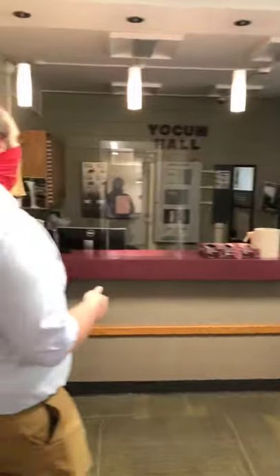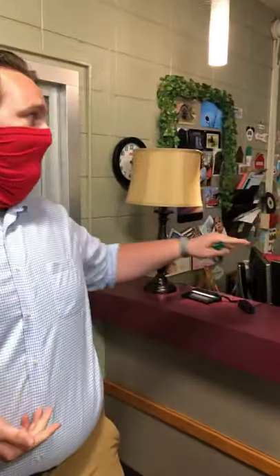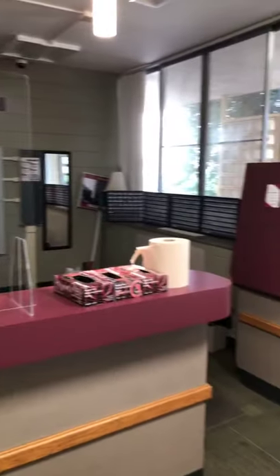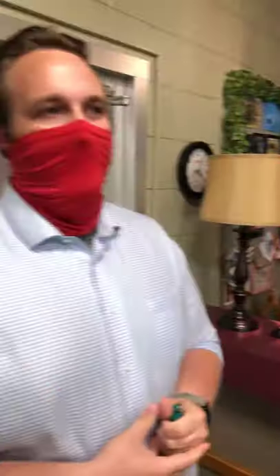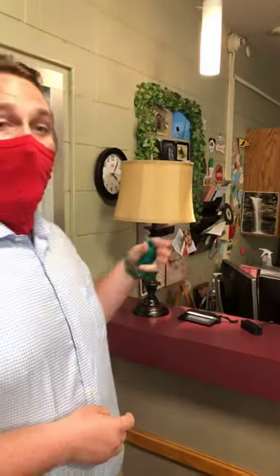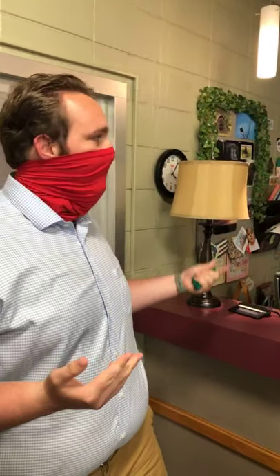Right in here is our main hall office. You're going to meet our wonderful hall admin, Miss Debbie. She's been here for about 27 to 28 years and she is the lifeblood of Yoakum Hall. This is where you'll pick up all of your packages and check out items when we open up checkouts. Just come here when you have any questions — we're happy to help.